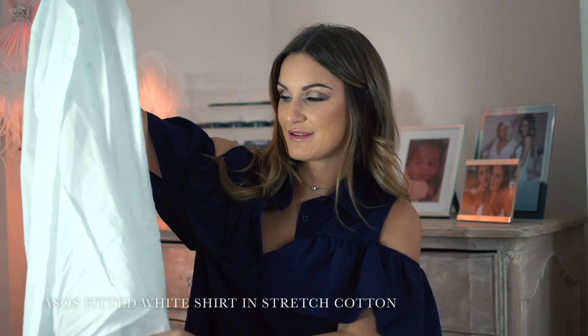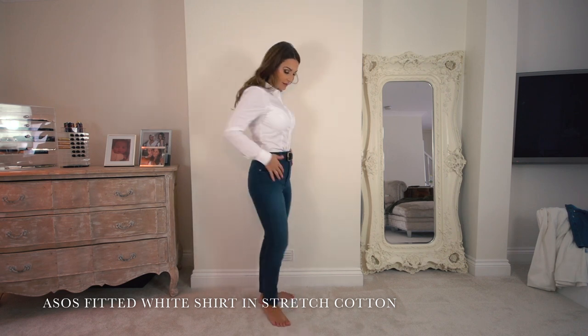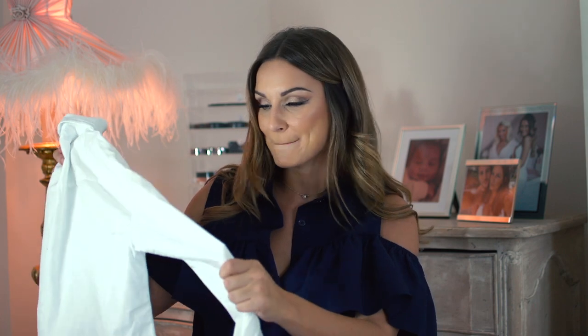This is ASOS's fitted white shirt — a classic white shirt in stretch cotton. Very comfortable, goes with everything, day-to-day. I love a white shirt; I think you must have one in your wardrobe. You can wear it with a million different things. There's something really stylish and fresh and summery about a white shirt, and the stretch cotton is very comfortable.